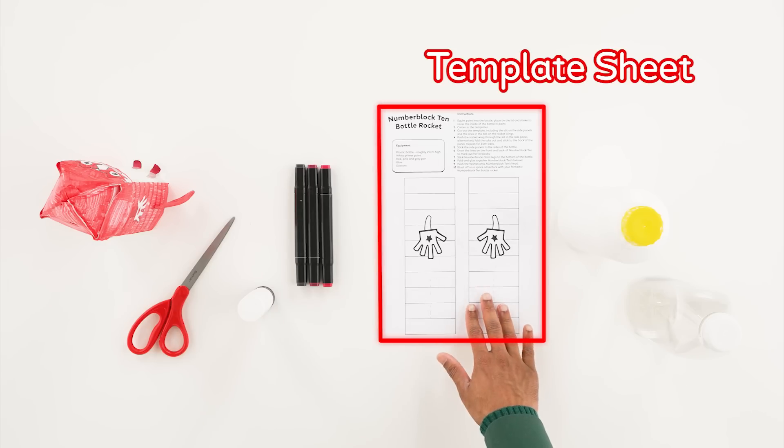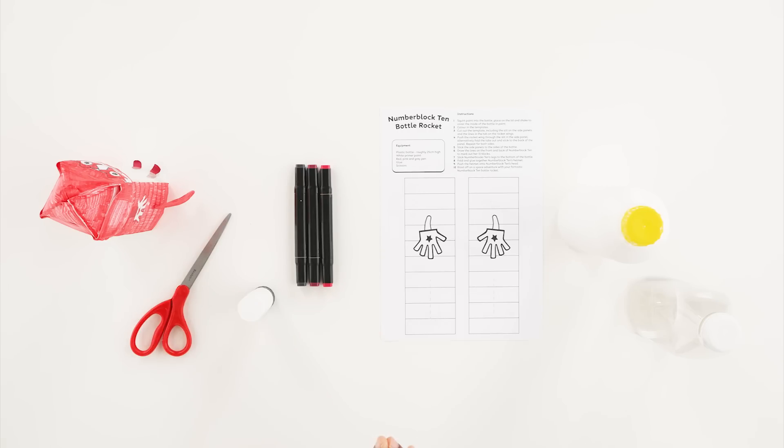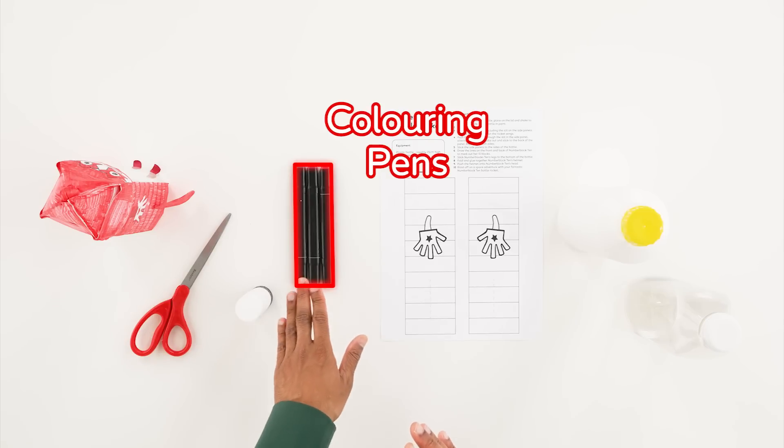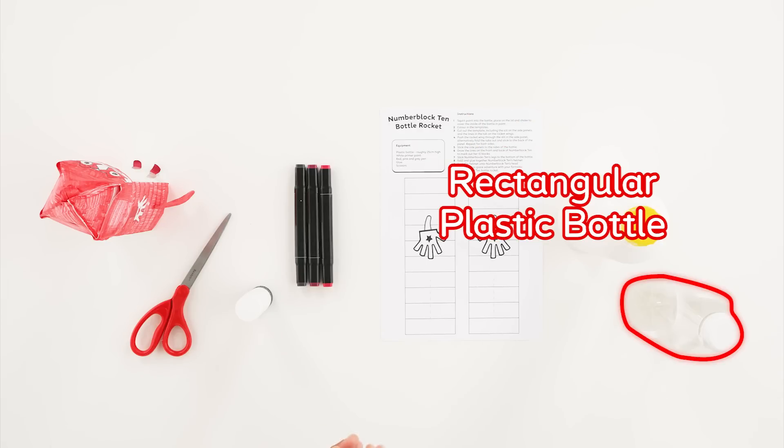You need to print out your template sheet from the National Numeracy Day website. You'll also need some scissors, glue, a red, dark red and grey pen — or any three colours — white primer paint, and a rectangular shaped plastic bottle roughly 25 centimetres high. Don't worry if you don't have a plastic bottle; you can use anything rectangular shaped, maybe a shoe box, a cardboard milk container, or a piece of cardboard folded into a rectangle.